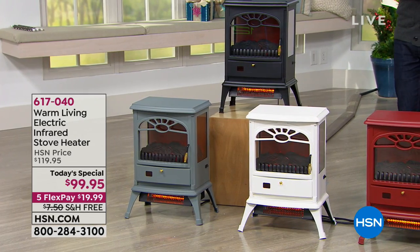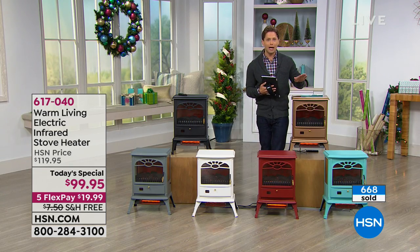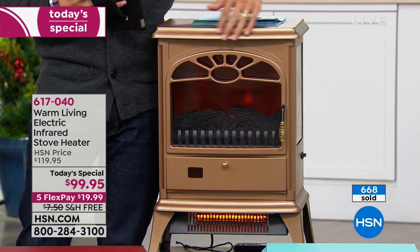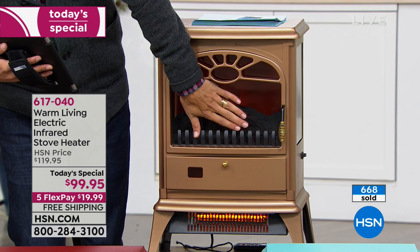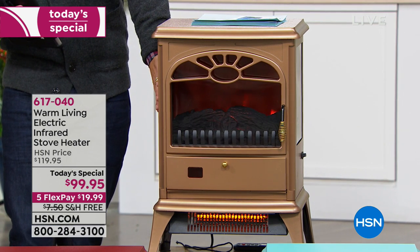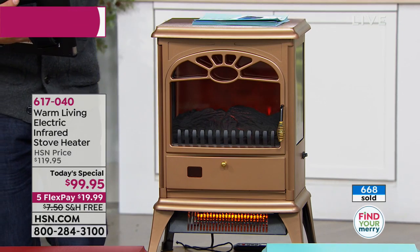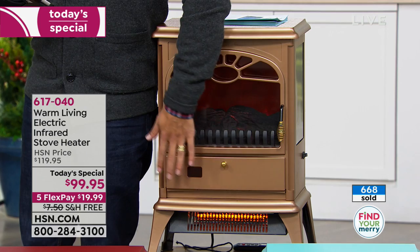I'm standing right next to the copper design, and I want to let you know it is our most limited. It was bought in a very limited supply tonight, and we do expect it to be the first model to sell out. It's a beautiful, authentic, brushed copper look. I can put my hand on the glass front, on the glass side — it's a three-way design. I can lean comfortably on the top, on the front. It is cool to the touch, even though it is putting out hundreds of degrees of warm temperature.